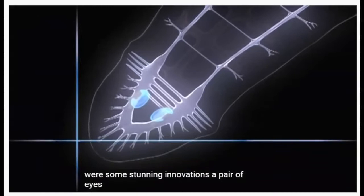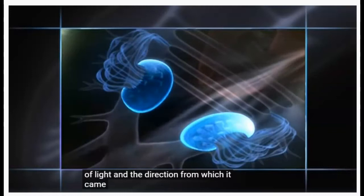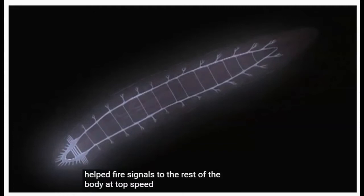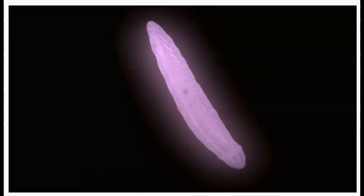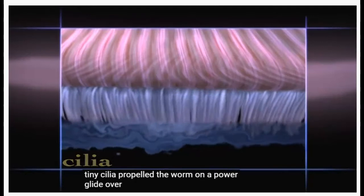In that head were some stunning innovations: a pair of eyes that could sense both the intensity of light and the direction from which it came. Placing sense organs near the brain helped fire signals to the rest of the body at top speed. Those signals could spark a sturdy set of muscles running down and around the entire body. These muscles, along with millions of tiny cilia, propelled the worm on a power glide over a self-made cushion of slime.